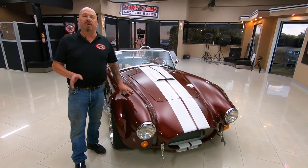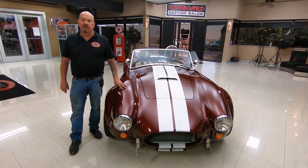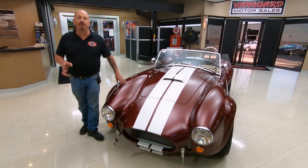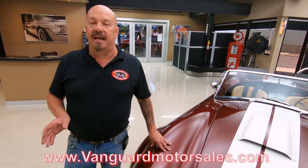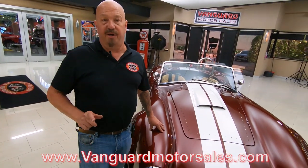Now at Vanguard Motor Sales, we don't do any consignment whatsoever — that means we own this. We've got about 200 cars in stock and we're bringing in between 40 and 50 new units every month. Make sure you keep a close eye on us on Facebook, Instagram, and our website at VanguardMotorSales.com. I've got about 35 years of experience in the business and I'm using all that experience to help you pick out your dream car.